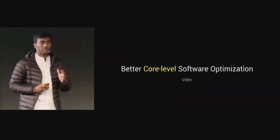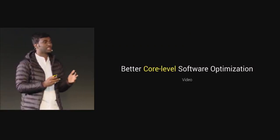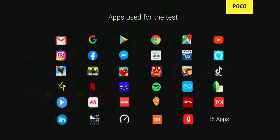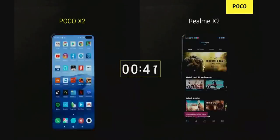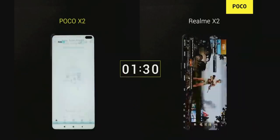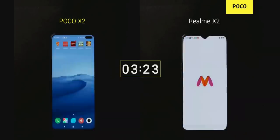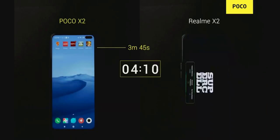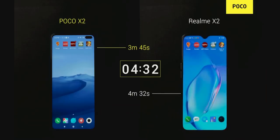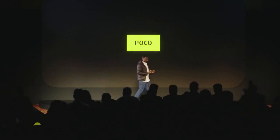We have taken 35 apps which we generally use and tried opening those apps one after the other to see how POCO X2 performs versus Realme X2. As you can see very clearly, POCO X2, even for daily tasks, outperforms Realme X2.